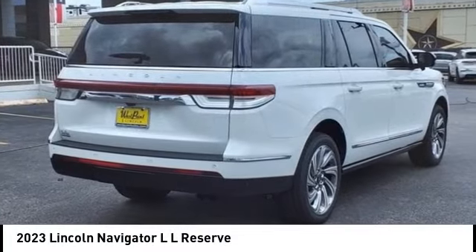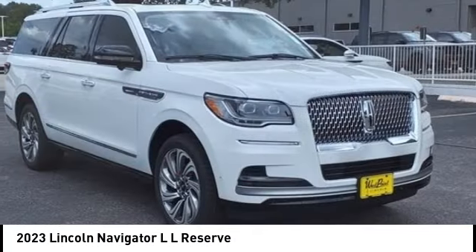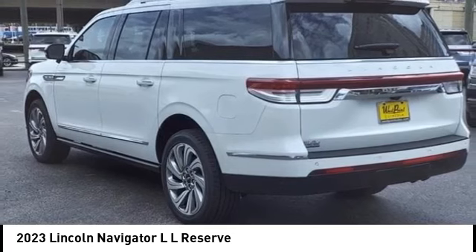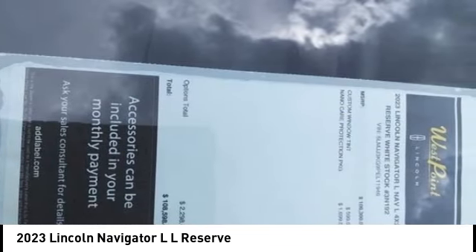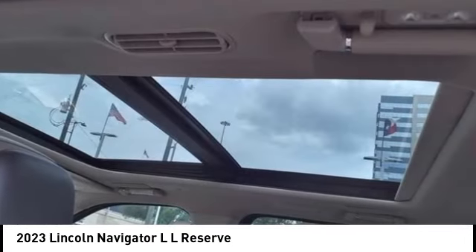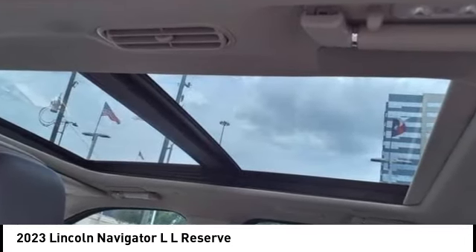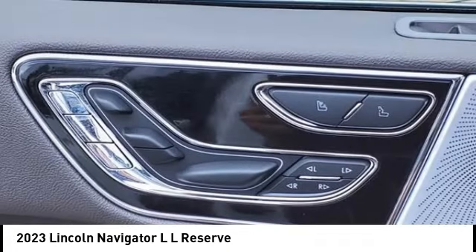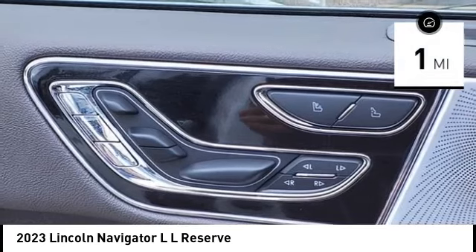We are pleased to show you the 2023 Navigator L. The Lincoln Navigator L comes in either an RWD or AWD option. This large luxury SUV offers a longer wheelbase than the standard Navigator. With the extra length, carrying a large group in extreme comfort or loads of cargo is no problem at all. This vehicle has less than 100 miles.